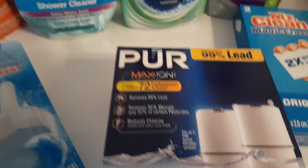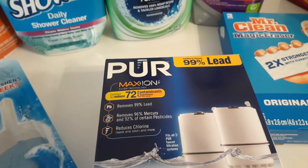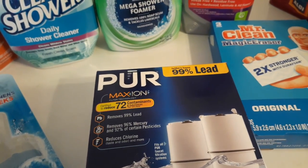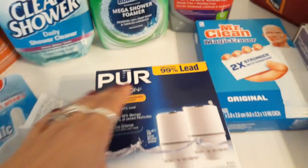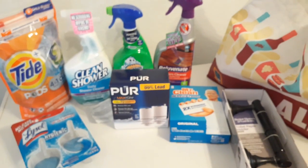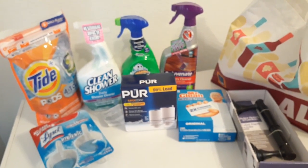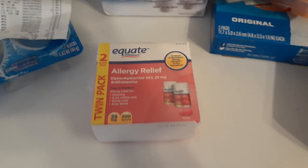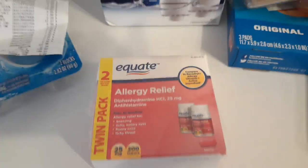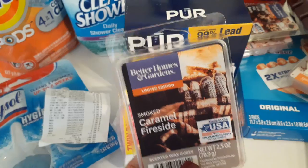I also got a new mop which I'll show you. The floor cleaner was $5.98. The filters were $19.64. I do not coupon but I'm thinking about getting into it because this is a ridiculous amount we spent on Sunday. I do have allergies so we got the twin pack of allergy medication for $6.98.